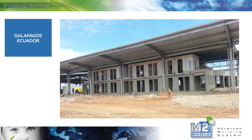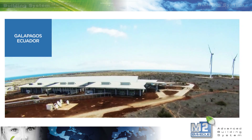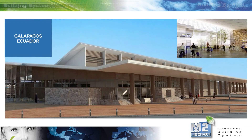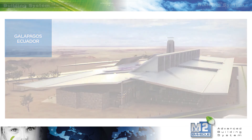The Eme Due building system was also used in the construction of the ecological airport in Galapagos. Thanks to the lightness of the panels, their architectural versatility, as well as their excellent thermal performance, the use of the Eme Due building system was a winning solution for a project with logistical issues and design and environmental requirements that would have challenged any traditional or alternative solution.